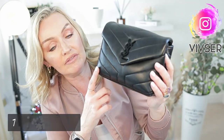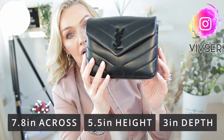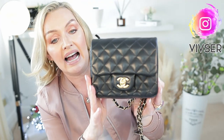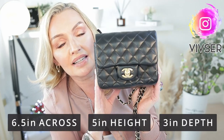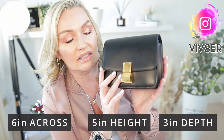Measurements: the YSL is the largest at 7.8 inches across, 5.5 inches in height, and 3 inches depth. The Chanel Mini Square comes in second at 6.5 inches across, 5 inches top to bottom, and 3 inches depth. The Celine box bag is the smallest at 6 inches across, 5 inches in height, and 3 inches depth.